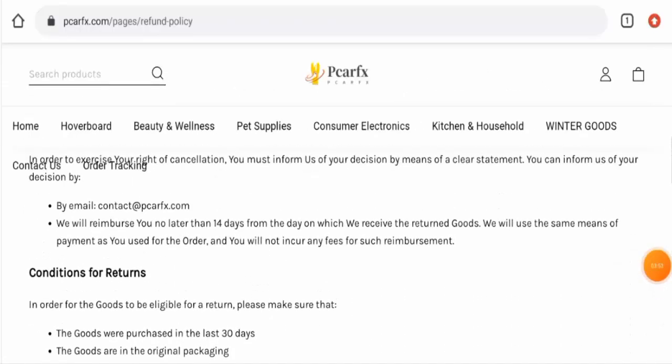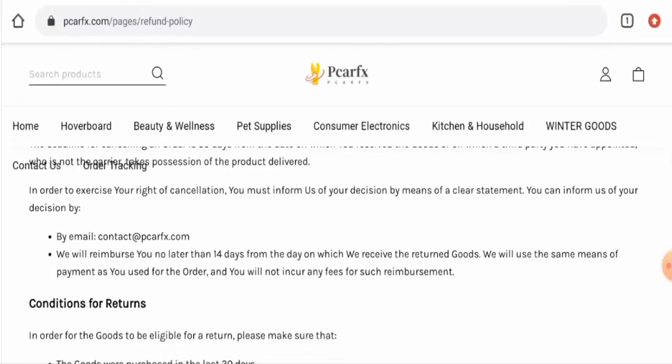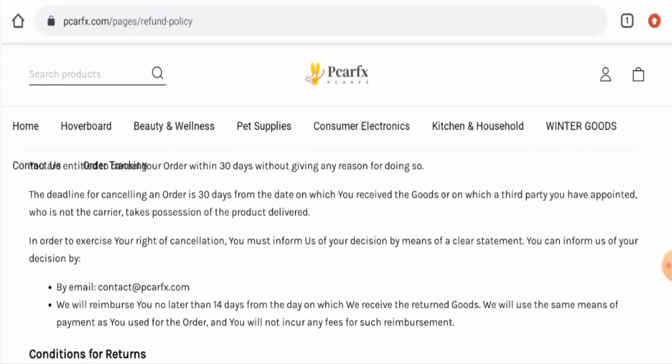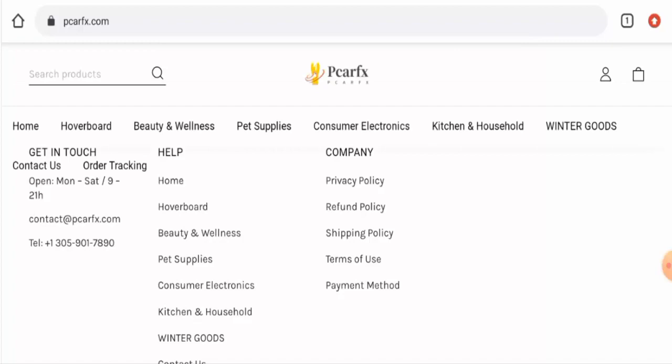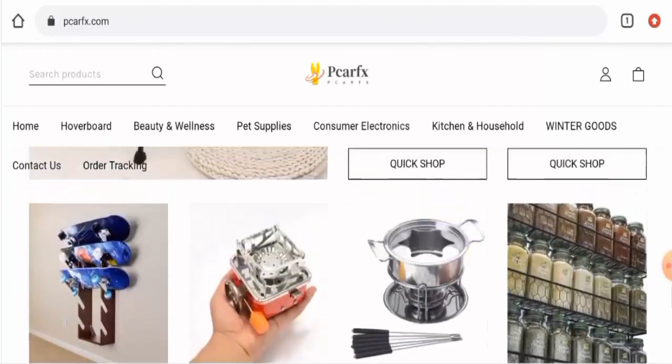About the refund policy, they mention that they will reimburse you no later than 14 days from the day on which they have received the returned goods. They've also mentioned that they will use the same means of payment as you used for the order. If you have issues with refunds or returns, check the description area where you will find a link to help solve your money issues.